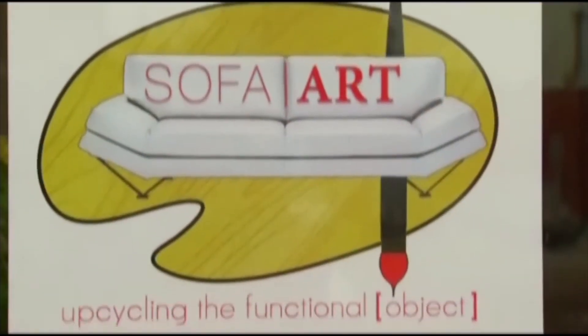A contest to give new life to a cast-off couch — upcycling an old, unwanted sofa.